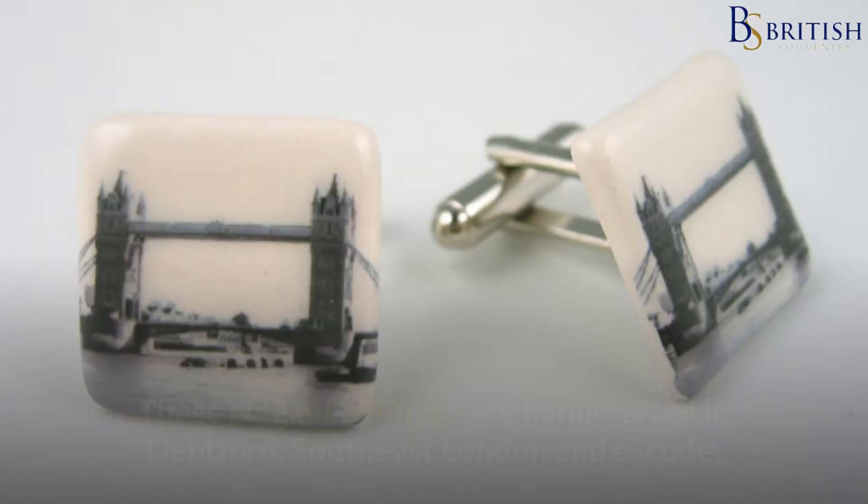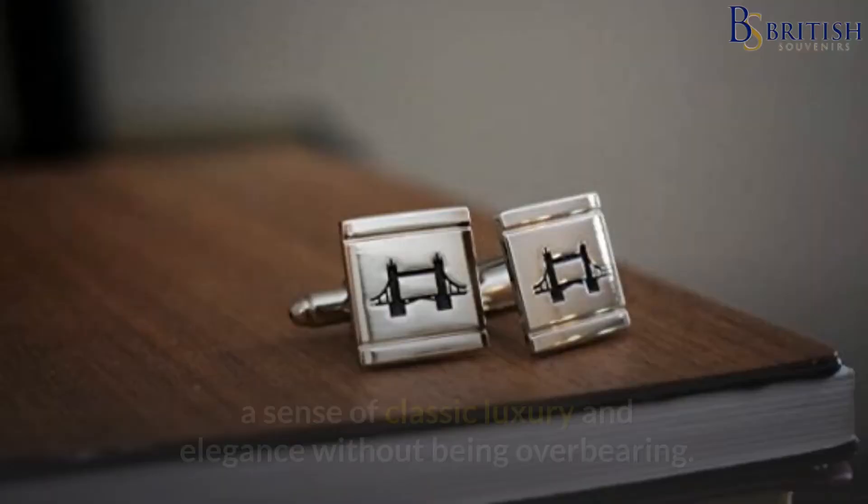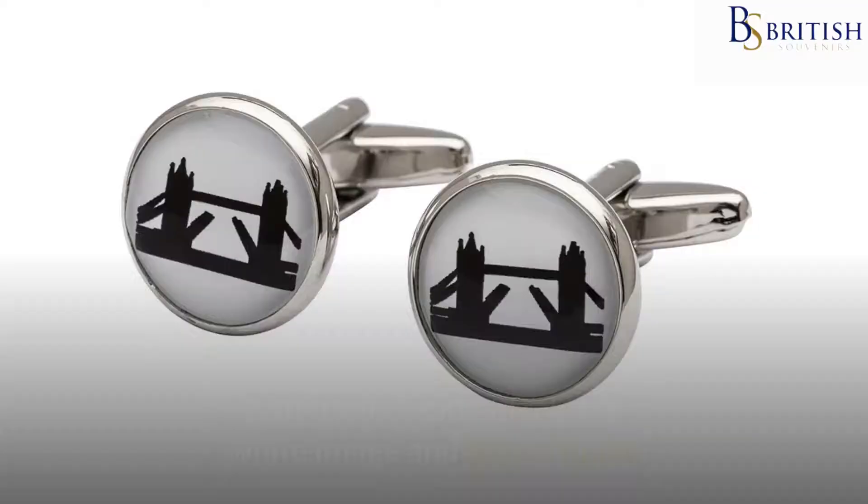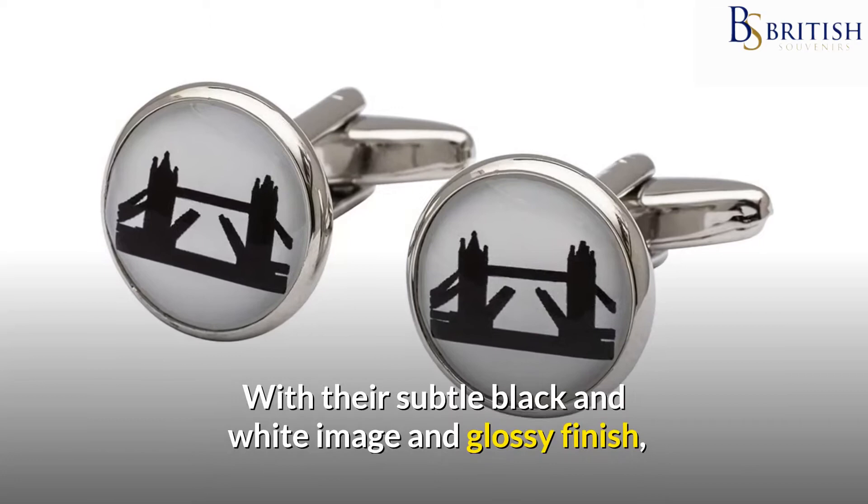Number 3: Tower Bridge Cufflinks. These elegant cufflinks are handcrafted in Deptford, South East London and exude a sense of classic luxury and elegance without being overbearing. They feature a stunningly detailed photograph of the famous Tower Bridge by Alison Wiffen.